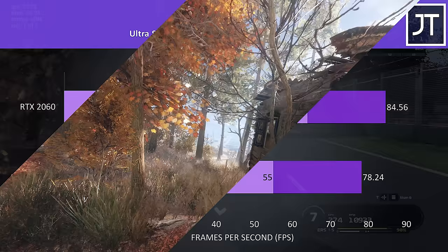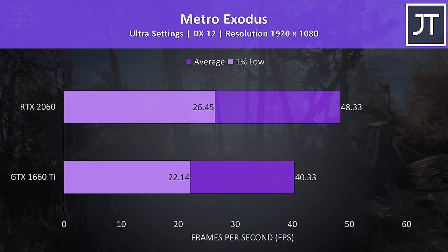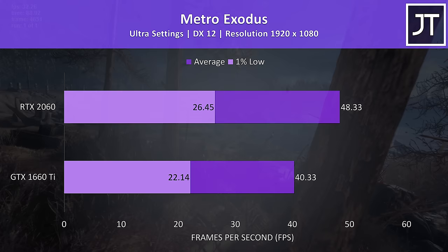Metro Exodus was also tested with the built-in benchmark at ultra settings. At higher setting levels it gets quite GPU bound, resulting in the 2060 performing 20% better in terms of average frame rate, with an almost similar boost to the 1% low at 19.4% higher than the 1660 Ti.